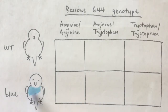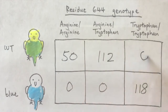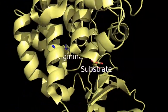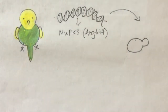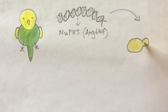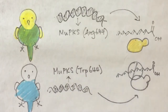When we examined the MUPKS gene sequence, we found all blue budgies are homozygous for the amino acid tryptophan at position 644, but all green budgies were homozygous for arginine, or were heterozygous. Previous studies of polyketide synthases in bacteria showed that this arginine is located within the active site and is critical for catalytic function. To test this, we cloned the gene from budgies and expressed it in yeast. Yeast expressing wild-type MUPKS produced the same set of yellow pigments as in yellow budgie feathers, while MUPKS with tryptophan at position 644 did not produce any pigment.